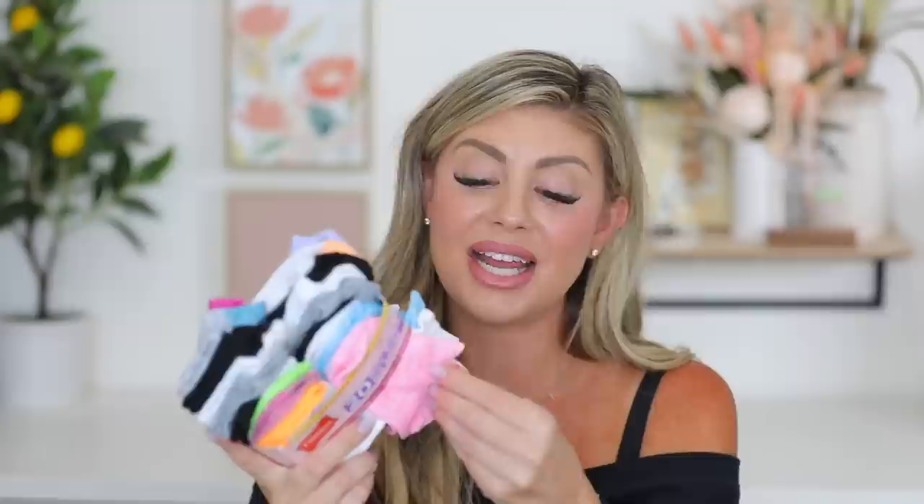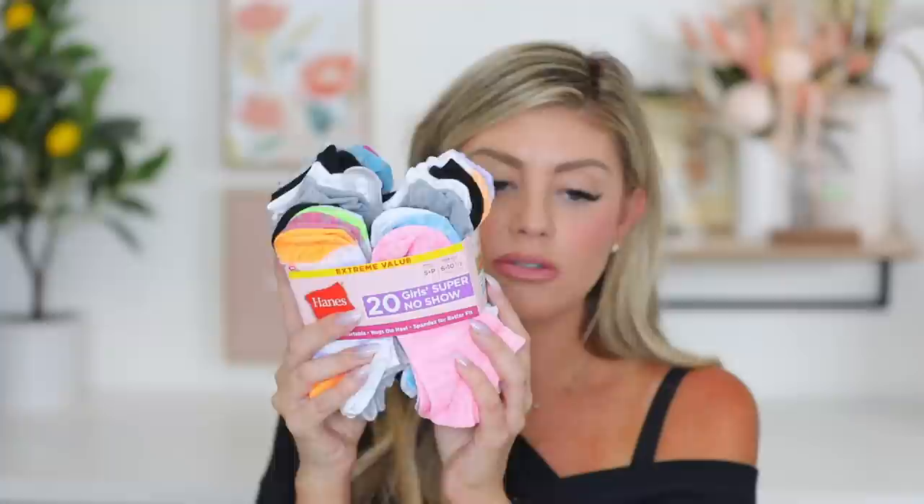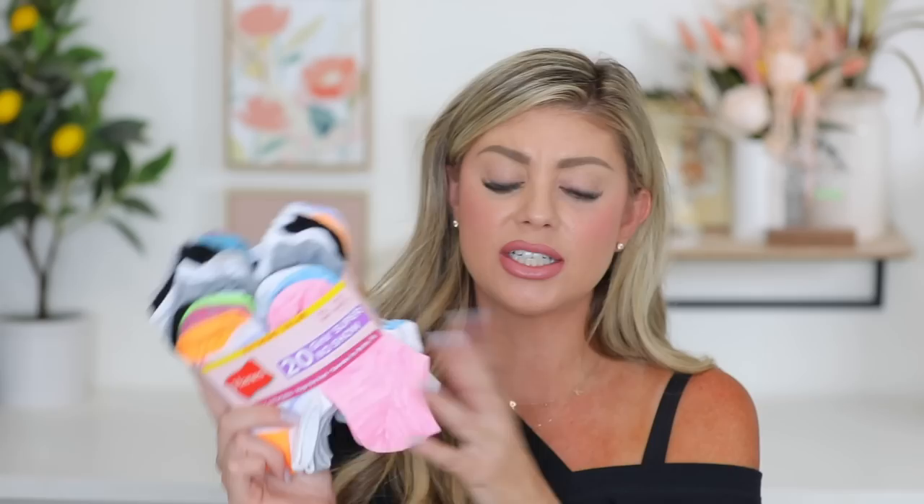I also needed to get Riley more socks because kids' socks get so gross so fast - they get stiff and stained. So I got her some of the Hanes ones. I love the Hanes ones because they're nice and thin and comfortable. I got her the 6 to 10.5 size because her shoe size is about a 10 to 11. Kinsley is a size 7 to 8 so this could work for both the girls. They come with an assortment of colors and you get 20 of them - amazing value.